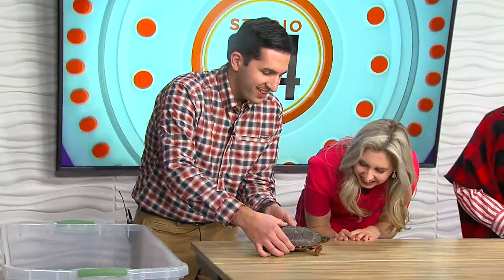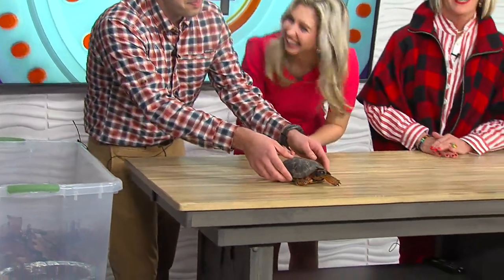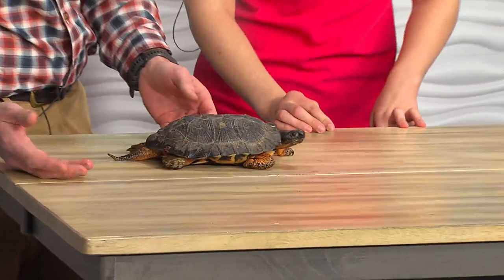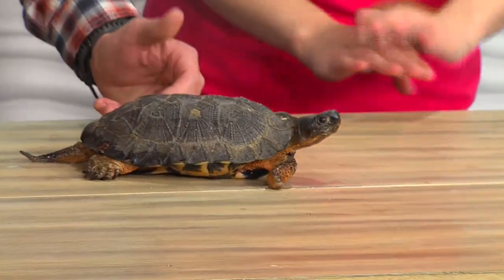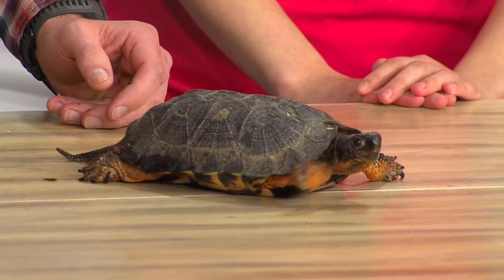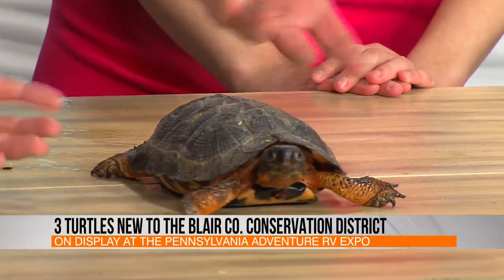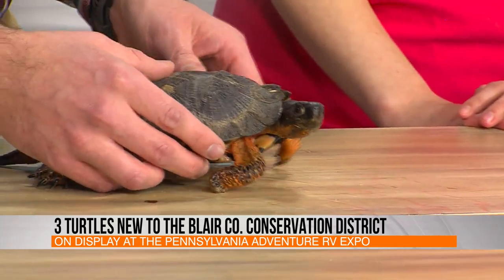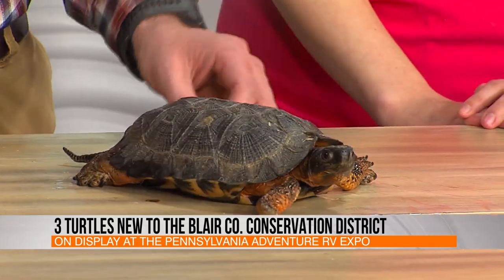Up first is actually a wood turtle — this is a male, and he's going to want to scoot so we have to keep an eye on him. The pretty cool thing about wood turtles is they're actually pretty fast. They're considered endangered now due to habitat loss, so it's actually really special for the conservation district to be able to have an endangered species living in their office.